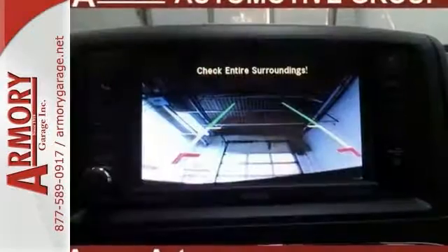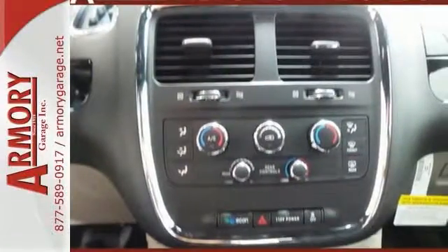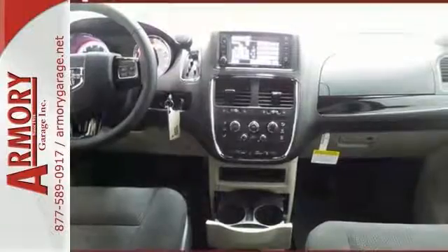It features the Dodge Signature Crosshair Grill, confident body sculpting, and gorgeous ring-shaped LED tail lamps. It has seating for up to seven or lots of cargo space — your choice.